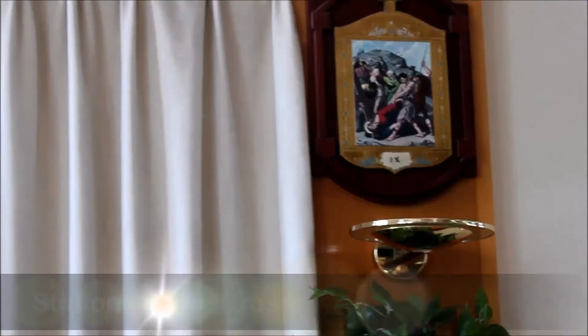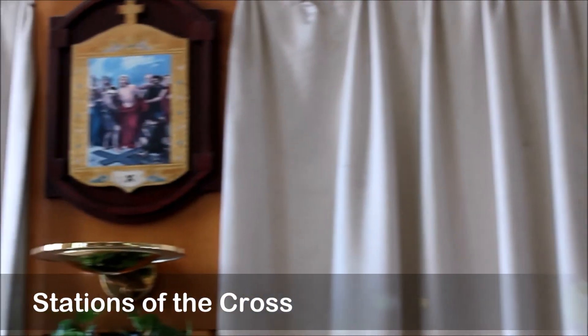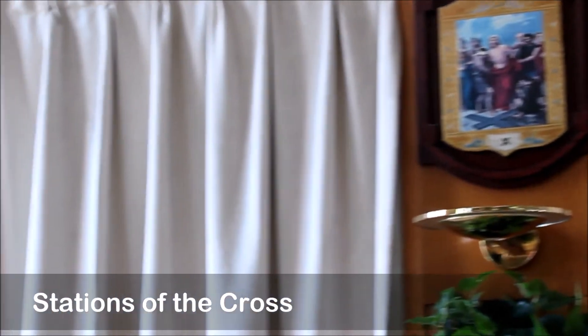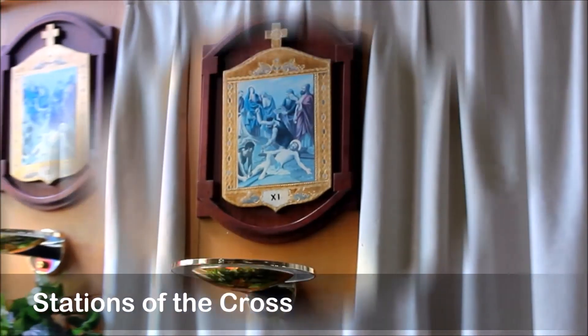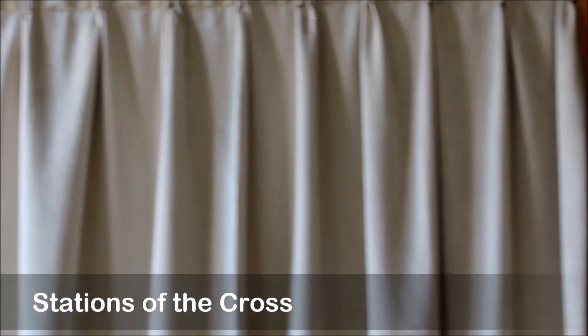The church has the 14 stations of the cross as pictures around it. These are used during the Lenten season to conduct the way of the cross. Each image holds the scene of each of the stations on the way while Jesus was carrying the cross to Calvary.